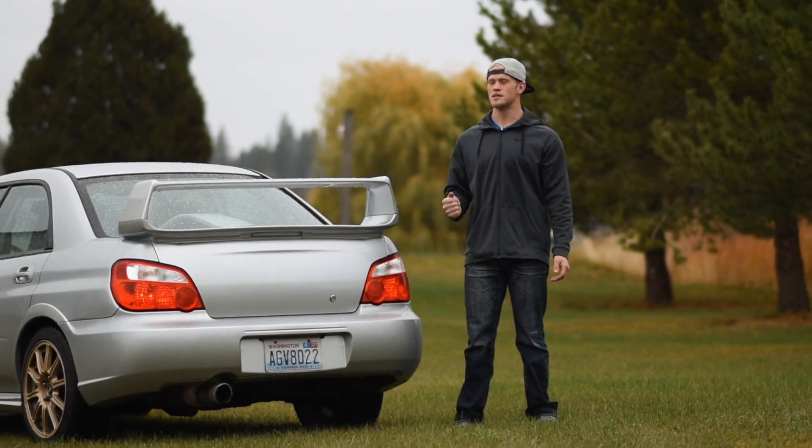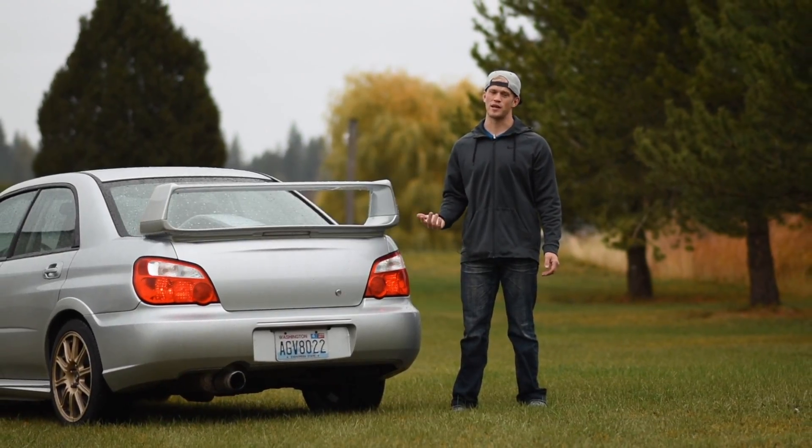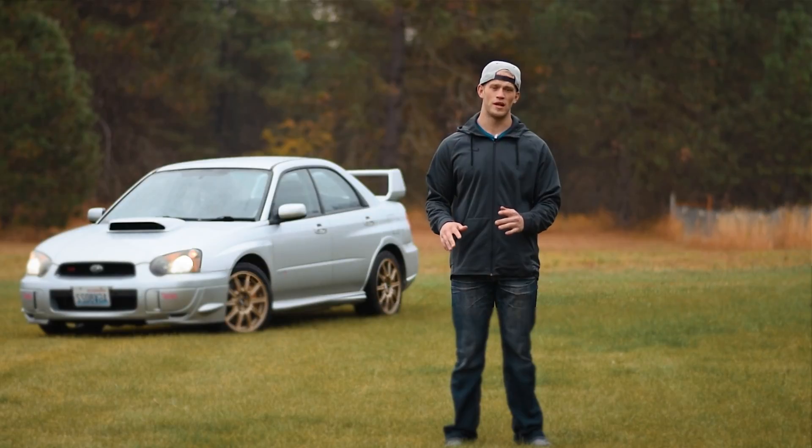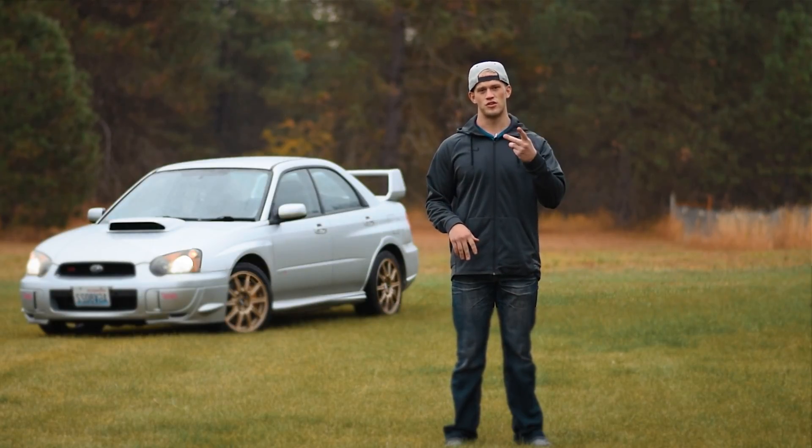This car is actually for sale, so it can be gone any day now. That's why I need to get this video done ASAP. I'm going to bust out the drone, bust out all my camera equipment and throw together a sick video edit for you guys. In three, two, one.